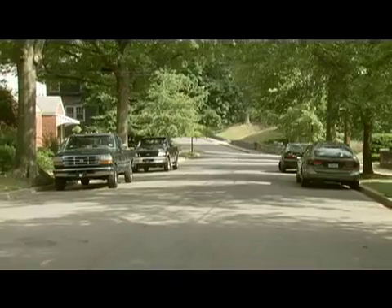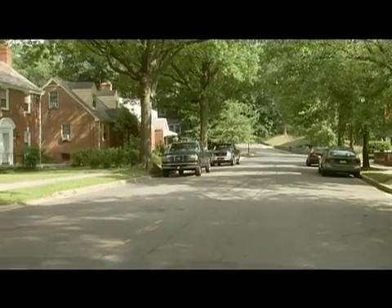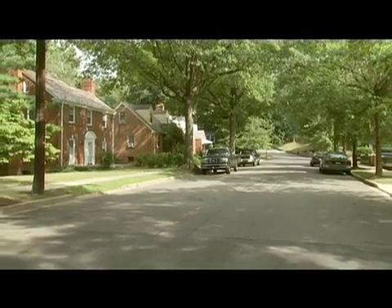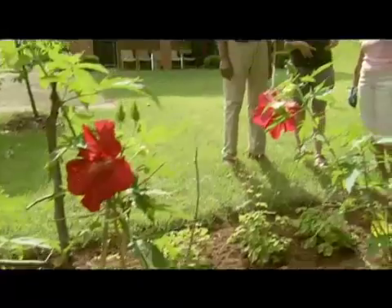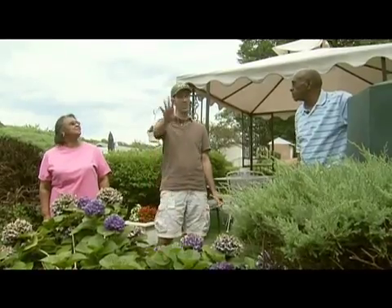We started in Pope Branch because it's a clearly defined area. Additionally, there's a high amount of home ownership. There were a lot of retired and African-American homeowners in this area and those were target audiences that we wanted to learn what techniques worked in reaching out to them. The pilot program assisted homeowners through the entire process of selecting, installing, and maintaining green practices on their property.